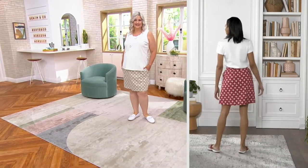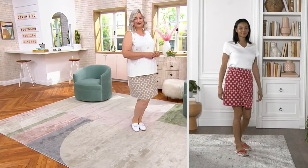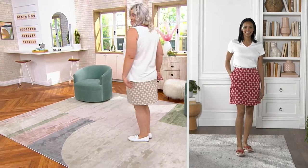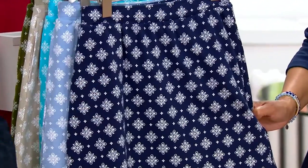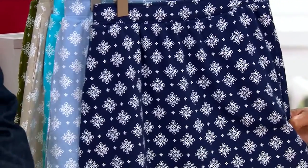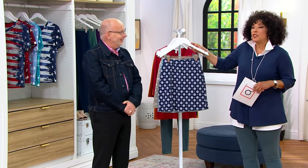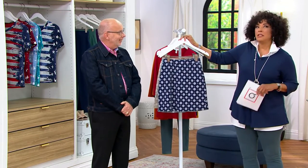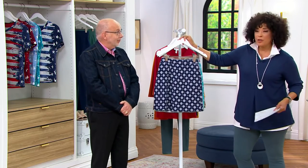It's also easy to take care of. Our French Terry and perfect jersey — machine wash, tumble dry, couldn't be more effortless. You can travel with these, they don't wrinkle. It's got all of the good things you love about Denim and Company. Everybody's making their plans for summer. Even if it's just a free day meeting a girlfriend for lunch — I'd put on this skort, put on a t-shirt, your little sneakers, and you're out the door.